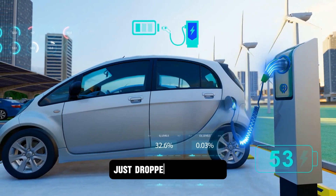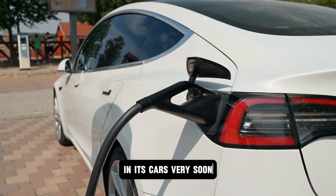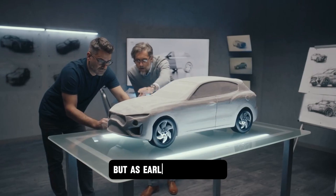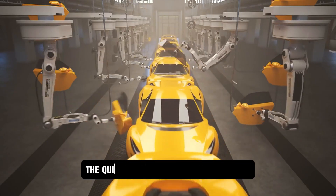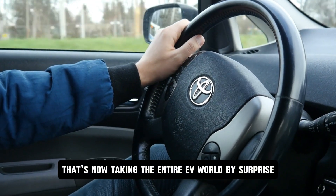One of the world's biggest car makers just dropped a bombshell. It's gearing up to put solid-state batteries in its cars very soon — not in a few years, not sometime in the future, but as early as next year. And here's the twist: it's not Tesla, it's not Ford. It's Hyundai, the quiet powerhouse from South Korea that's now taking the entire EV world by surprise.